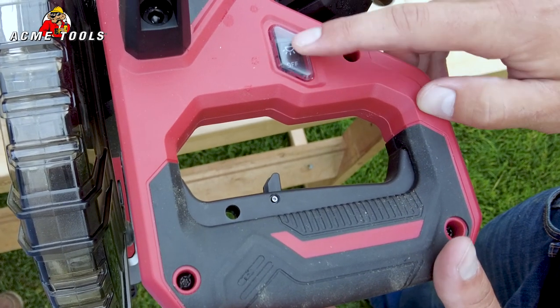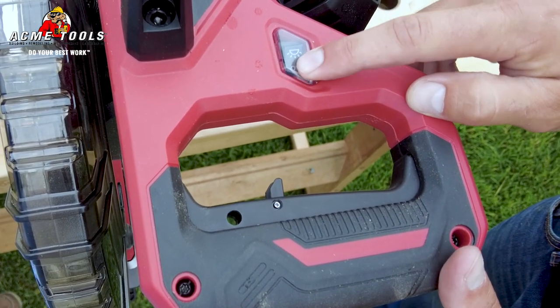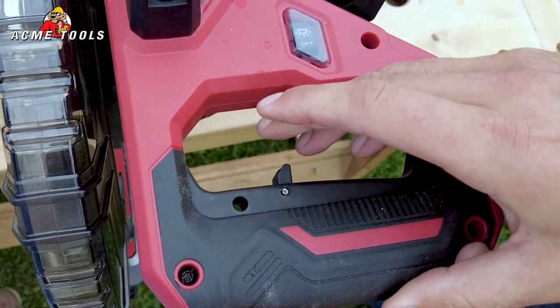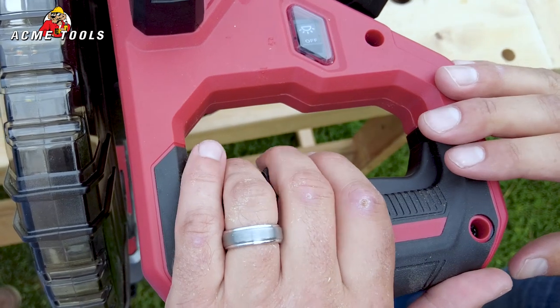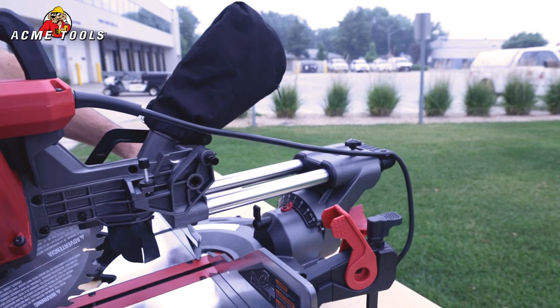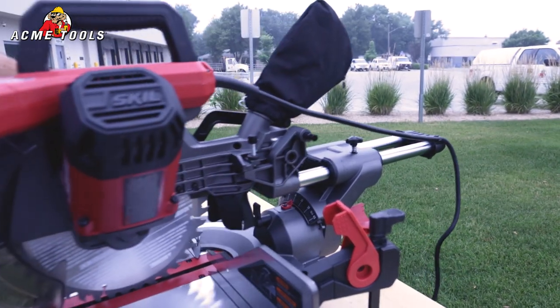A horizontal grip handle with a center-located safety trigger allows for left or right-handed use. The slide rail system linear bearings allow for smooth and accurate operation to cut.